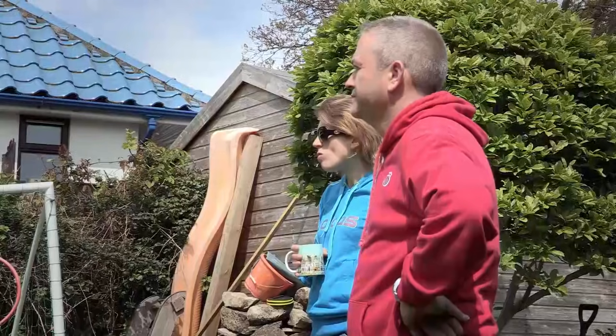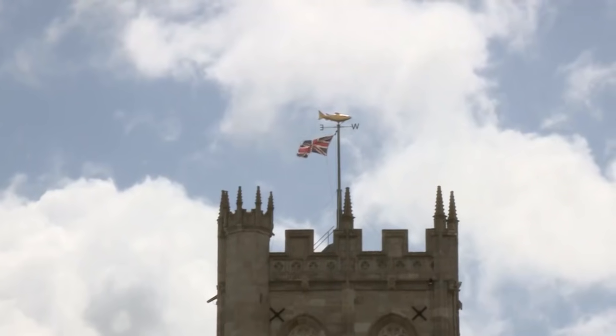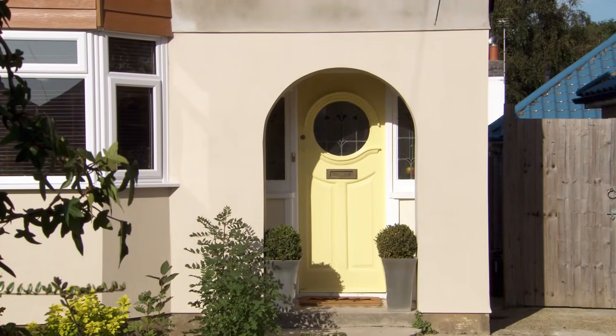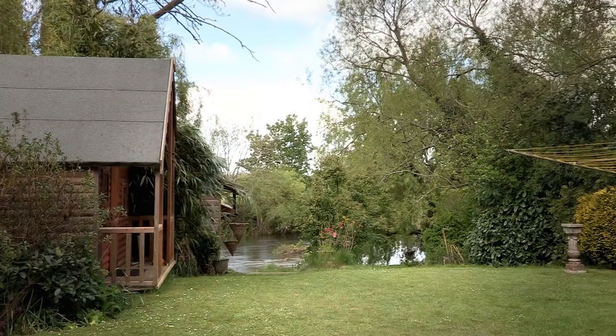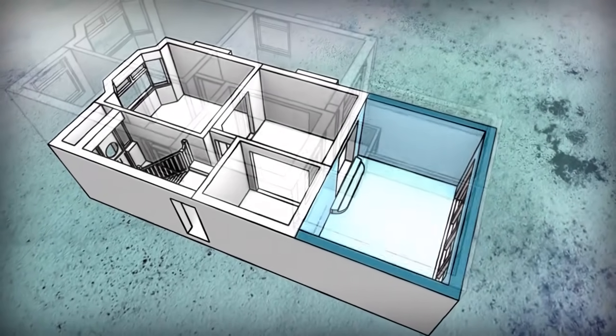Over in Dorset, the Turners couldn't afford to buy a big enough house in their dream area. A four-bedroom house in Christchurch could cost between £500,000 and £600,000. It's close to the beach, close to the New Forest — it doesn't get much better. But set on their dream, they bought a 1930s detached house for £270,000, and are building a two-storey rear extension. They couldn't afford the £280,000 extra it would cost to buy a bigger house, so instead they have £60,000 to extend this one. The Turners are storming ahead — extending the living room to the rear and adding two bedrooms and an ensuite upstairs.